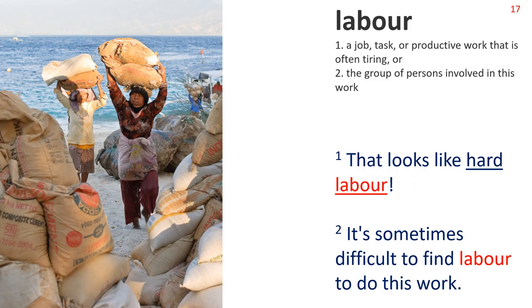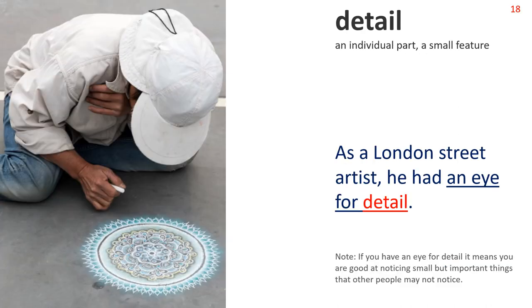Next: Labour 1. A job, task or productive work that is often tiring. Or 2: The group of persons involved in this work. The picture shows women carrying heavy loads on their heads. Sentence 1: That looks like hard labor. Sentence 2: It is sometimes difficult to find labor to do this work. Note the collocation: hard labor. Next: Detail. An individual part, a small feature. In the picture we see an artist creating a symmetrical pattern on a London street. Sentence: As a London street artist, he had an eye for detail. Note: if you have an eye for detail, it means you are good at noticing small but important things that other people may not notice.